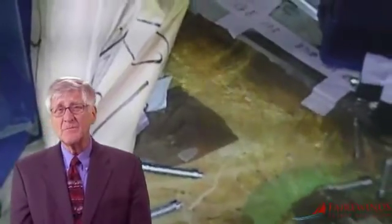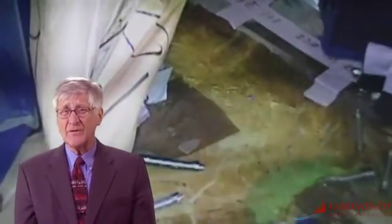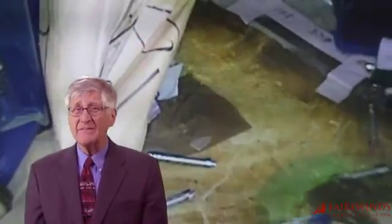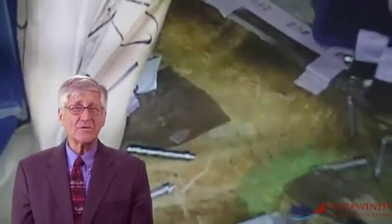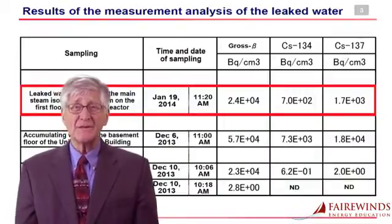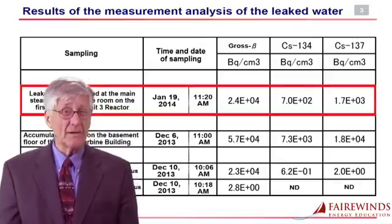TEPCO then measured the temperature of the water at 20 degrees centigrade or 68 Fahrenheit. Because the air temperature was 7°C or 42 Fahrenheit, the water — which was more than 20 degrees hotter — obviously could not be rainwater. TEPCO measured the water's radioactivity level and found that the water stream was highly radioactive, and now believes it could not be rainwater simply because it's warm and highly radioactive.